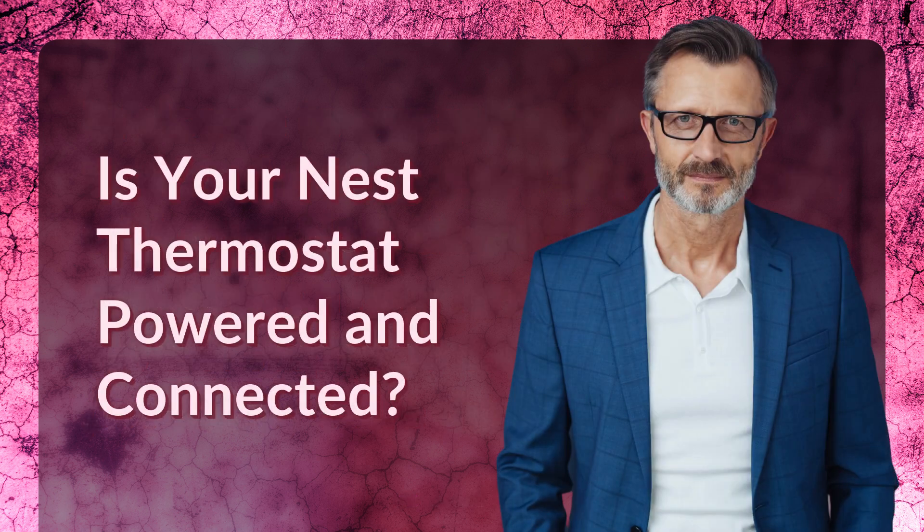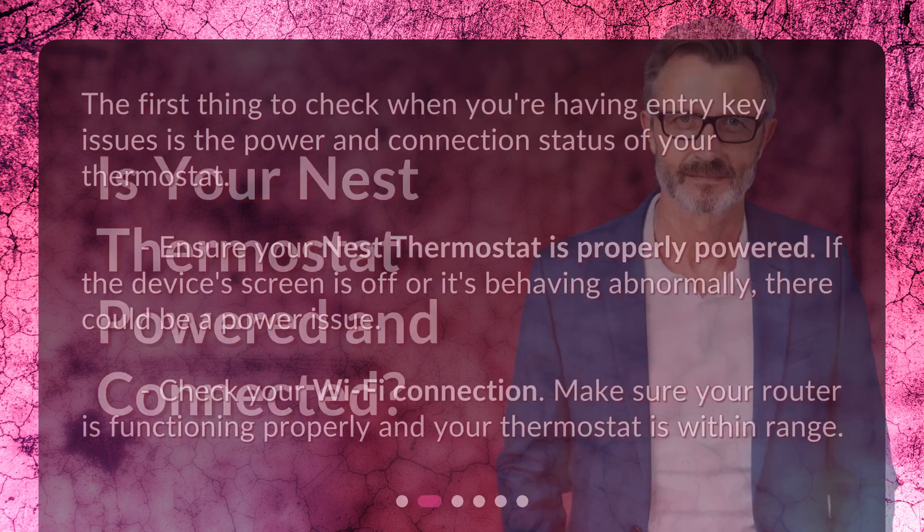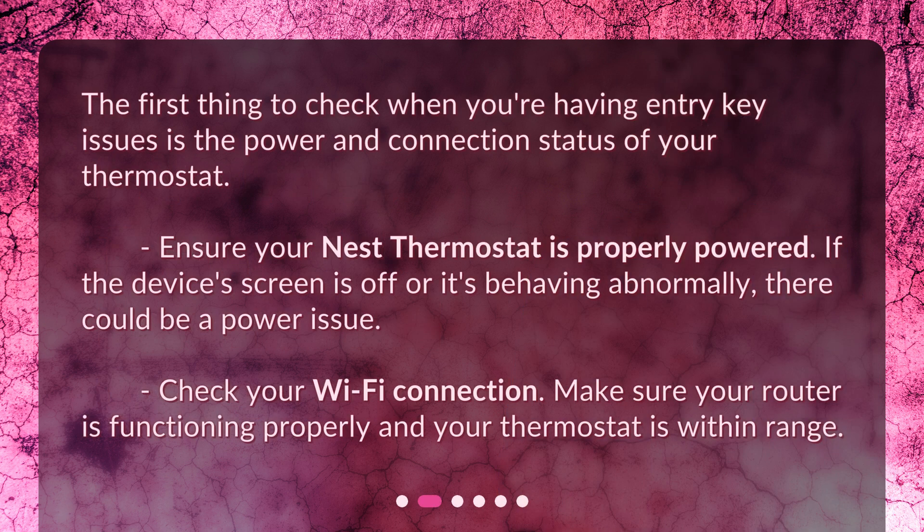Is your Nest thermostat powered and connected? The first thing to check when you're having entry key issues is the power and connection status of your thermostat. Ensure your Nest thermostat is properly powered. If the device's screen is off or it's behaving abnormally, there could be a power issue.